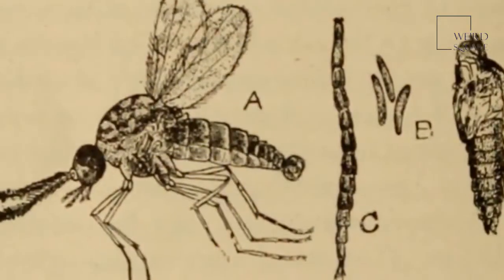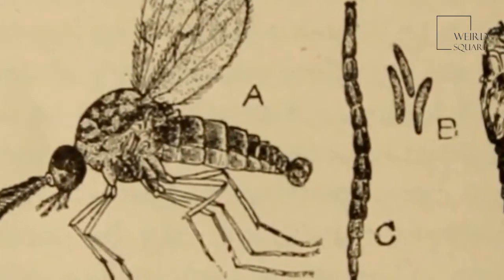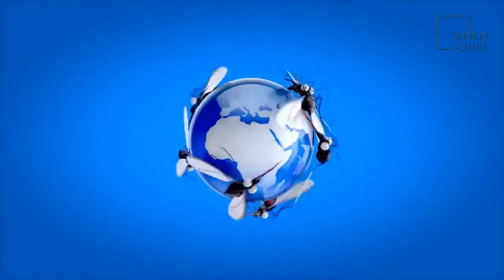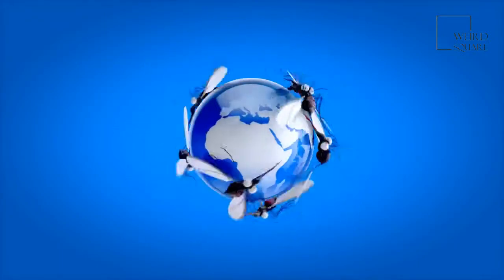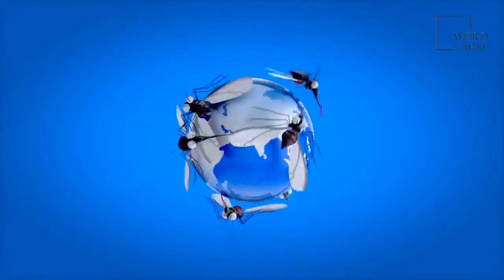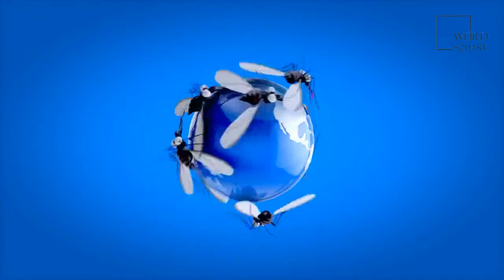No-see ums have a life cycle of up to six weeks, with about 28 days spent inside the egg. These insects have special mouth parts designed for cutting skin. They also inject saliva under the skin, which causes blood to pool there, making it easier for the insect to drink the blood — but it also causes an itchy allergic reaction.